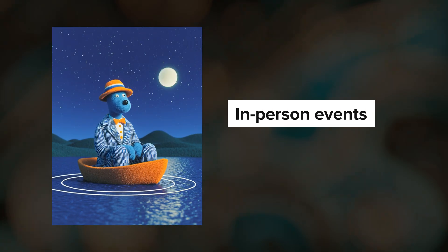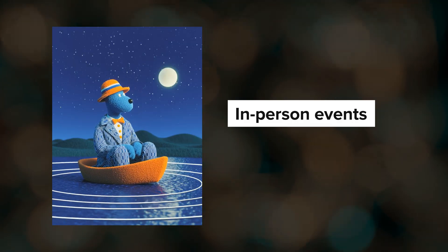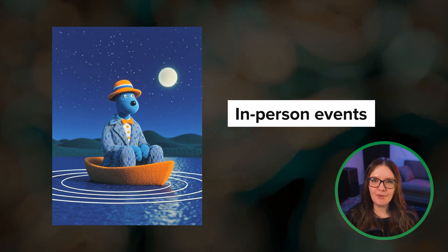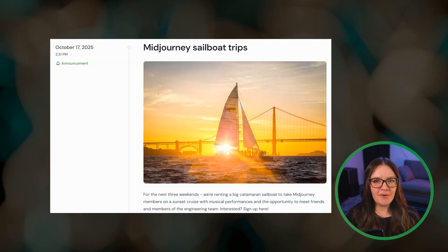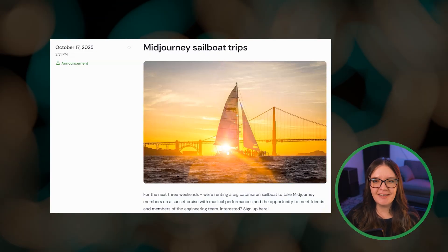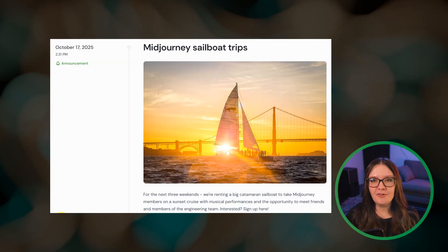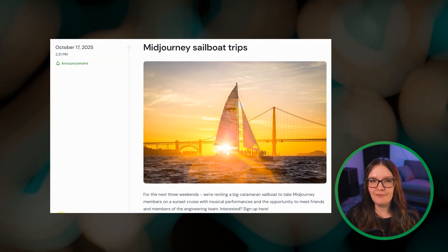Midjourney is also holding some in-person community events — it's been close to a couple of years since they've held any. Right now it's a sailboat event just in San Francisco, but they are considering other places. You can check their official announcements for more information and if you want to sign up.